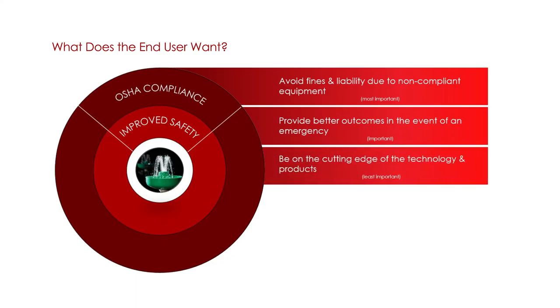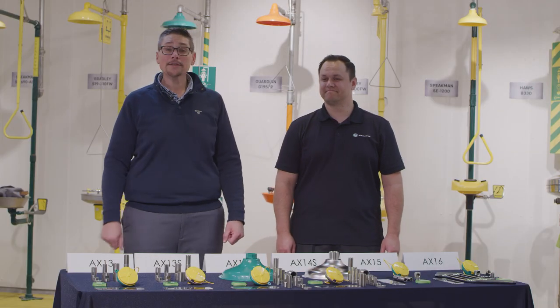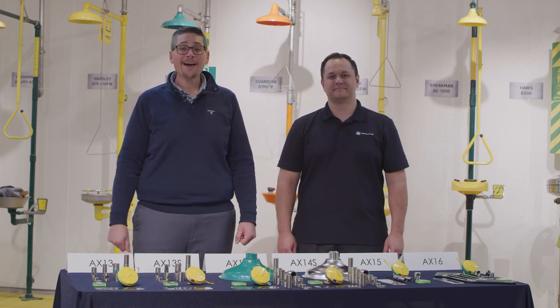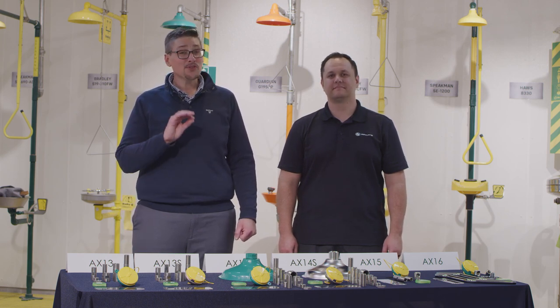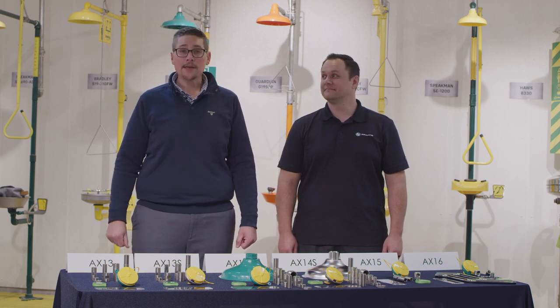Then you have people who want to be on the cutting edge of technology — the most updated equipment in their facility. This equipment lasts a long time; it's not uncommon to walk in and find equipment that is 20 or 30 years old. Bringing things up to a modern standard is important. If you can solve those three main needs for your customers, you can really help them, and if you can solve that compliance need, you're capturing the most customers at the same time.